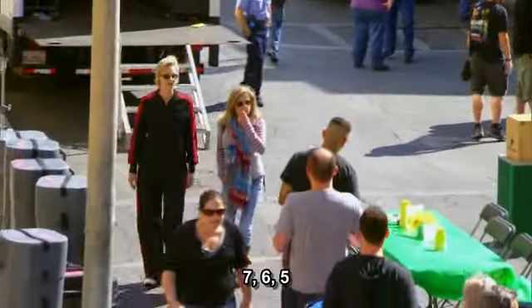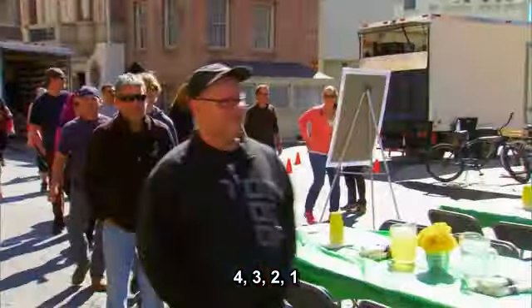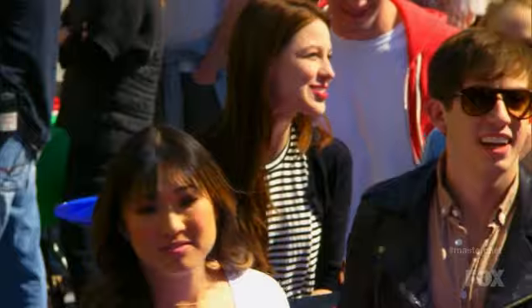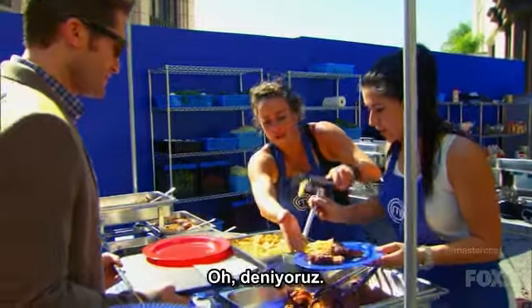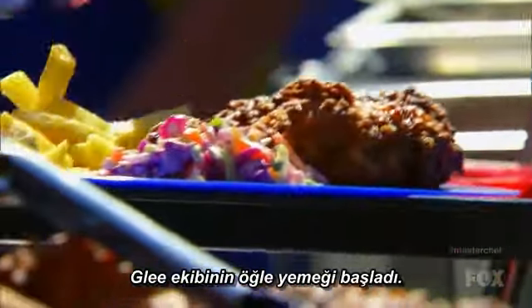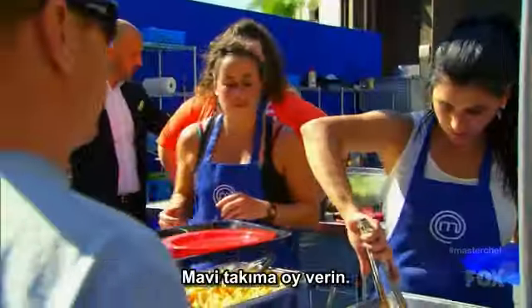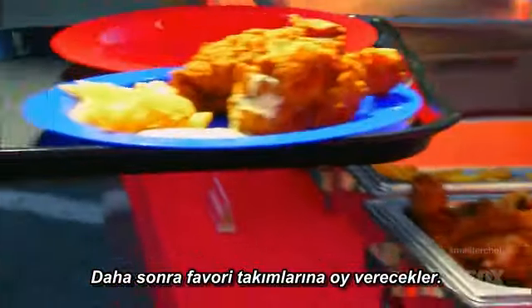10, 9, 8, 7, 6, 5, 4, 3, 2, 1. Time's up, guys. Welcome, everybody. You guys holding up? You guys holding together? Oh, we're trying here. Should I just throw this red plate away? Yeah. The Glee cast and crew lunch has begun.